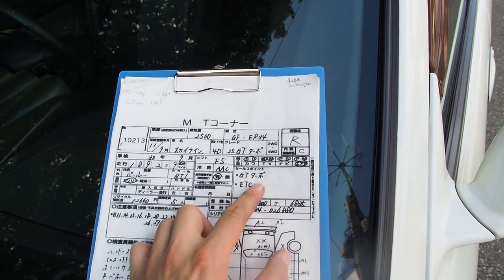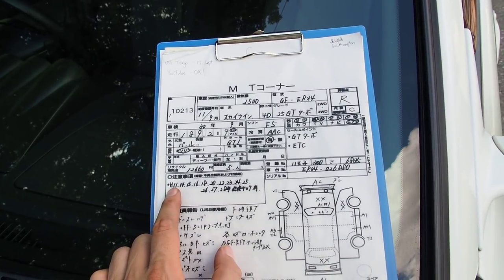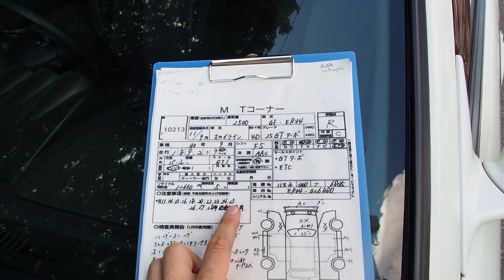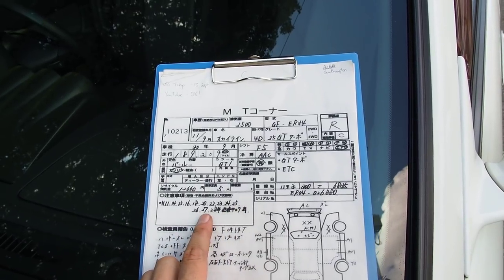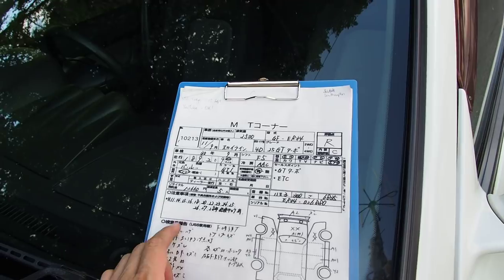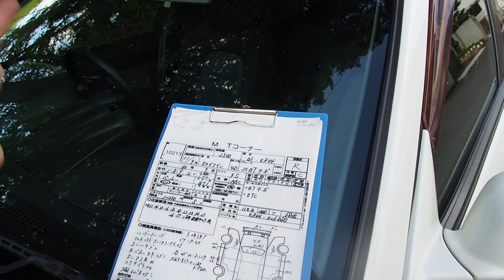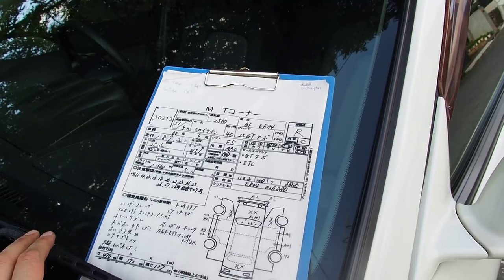The sales points include GT Turbo trim and a toll collection box for Japanese highways. It comes with history papers from 1999 through 2016 covering inspections, since every two years in Japan you have to get the car inspected. Some years show only one year between inspections, which means the vehicle was probably sold to a dealer — they de-registered it and then re-registered it after May, because in Japan you have to pay taxes on cars even if they're sitting on a dealer lot.